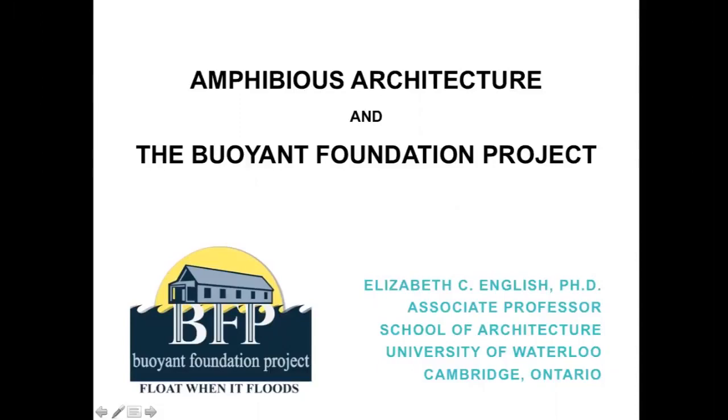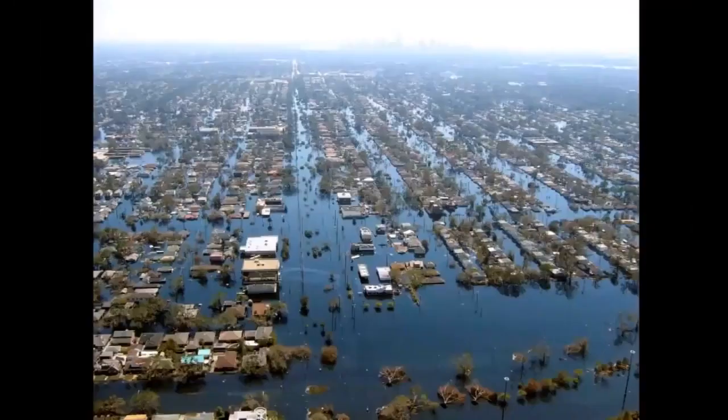I'm going to speak today about amphibious architecture in general, and then what I'm doing with amphibious architecture, which is a project I call the Buoyant Foundation Project. I want to start with this image of New Orleans flooded in Hurricane Katrina, because that is what got me involved in the issue of flood mitigation and flood damage and what we can do to make people safer and give them homes to return to after a flood.